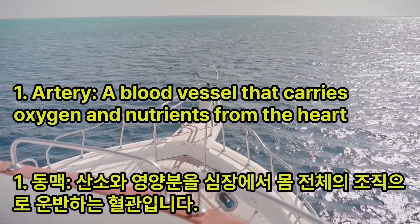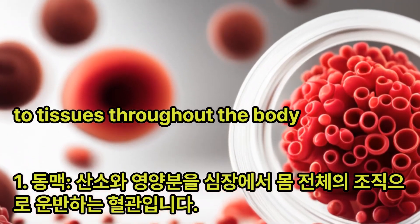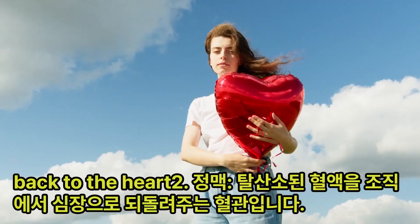Artery: A blood vessel that carries oxygen and nutrients from the heart to tissues throughout the body. Vein: A blood vessel that returns deoxygenated blood from the tissues back to the heart.